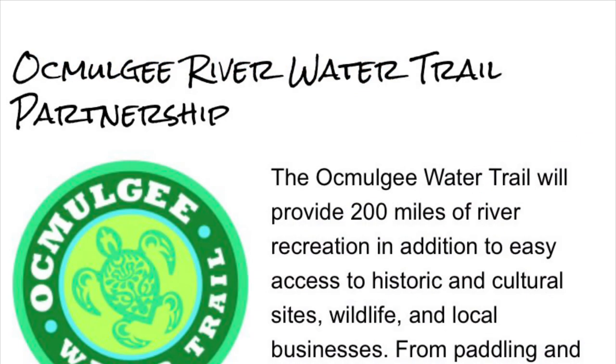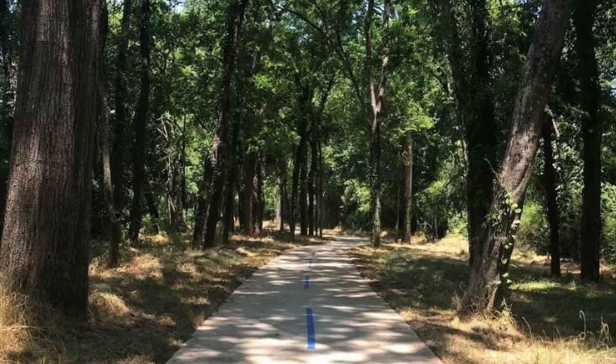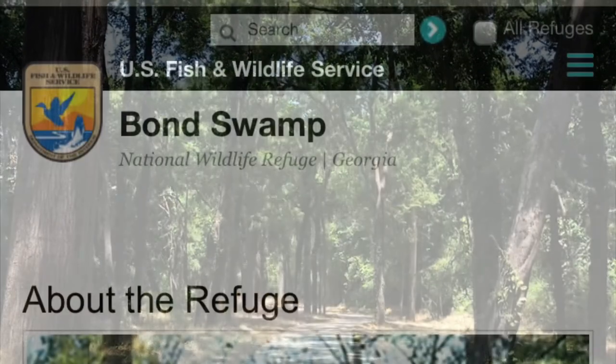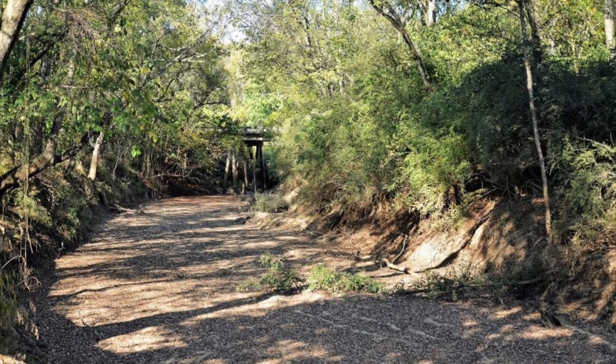In the 1990s, the Ocmulgee Greenway was constructed as a series of riverfront parks linking protected wildlife and historic sites along the river between Jackson and Warner Robins. In 2000, the Bond Swamp National Wildlife Refuge — home to the endangered Bald Eagles and Songbirds — became the second national wildlife refuge in the Ocmulgee River Basin.